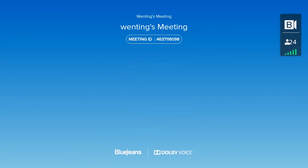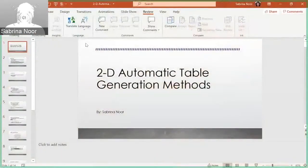Our second presenter today is Sabrina Noor, a senior in the AE school in her final semester. She has research in the Combustion Lab and the Center for Advanced Machine Mobility. Today she will discuss two-dimensional automatic table generation methods. Thank you for the introduction, Professor. Today I will be talking about the 2D automatic table generation methods.